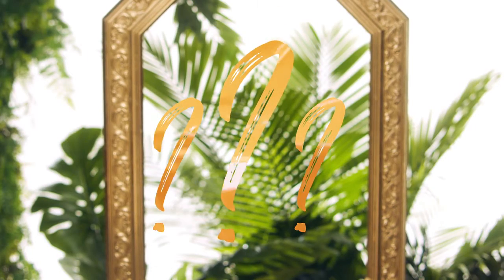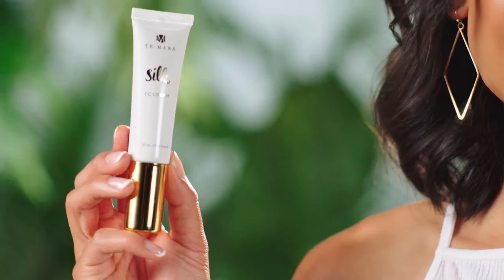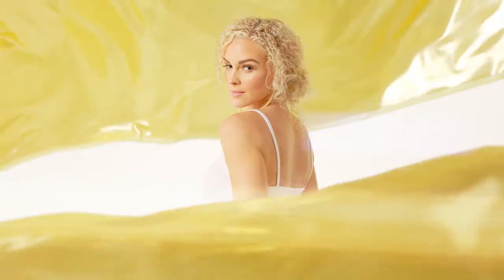Hey, gorgeous. Would you like smooth, glowing, beautiful skin? Then have I got something for you. Say hello to Taymana Silk CC Cream. This cream is one of the most exciting and versatile products to join the Taymana brand. It's a miracle product.